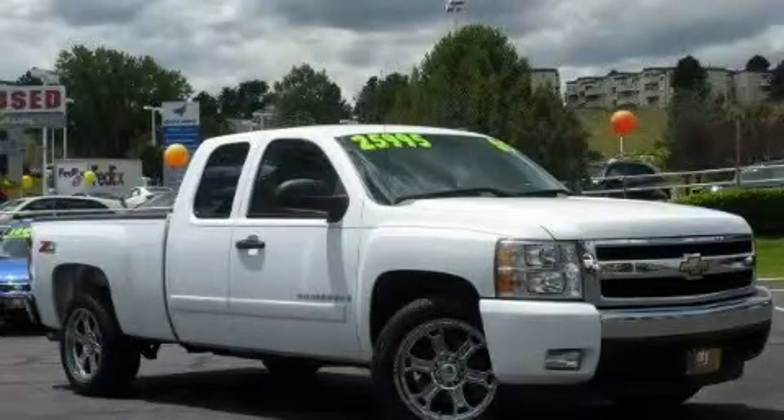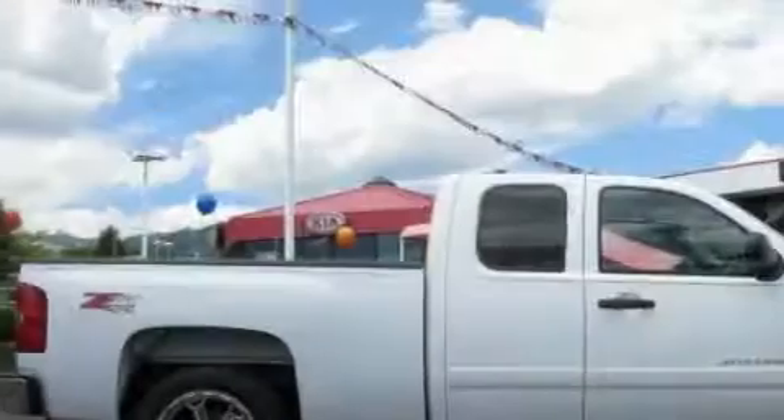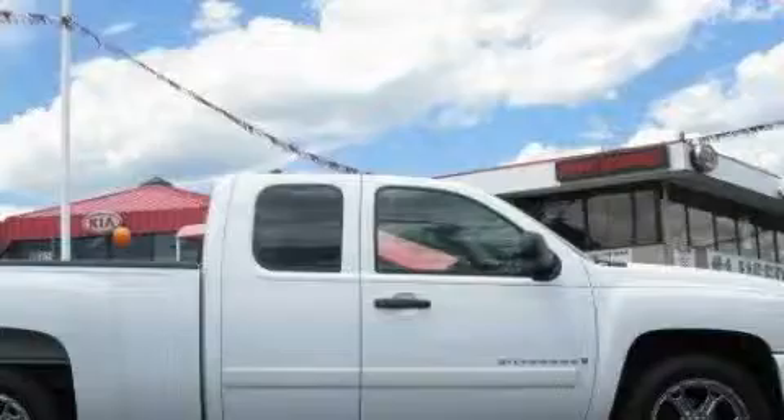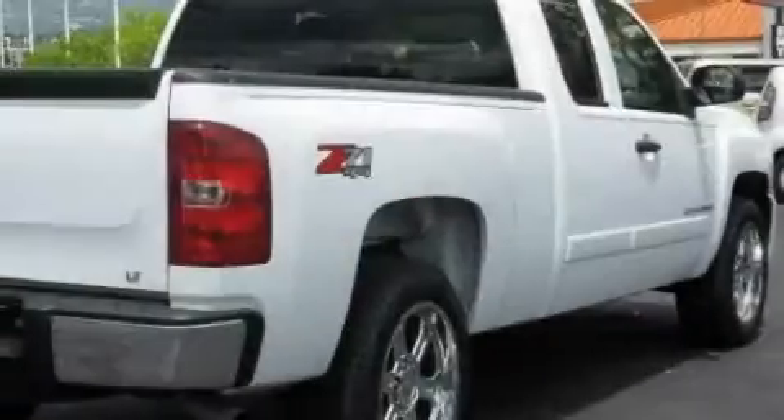This is a 2008 Chevrolet Silverado. It has what you need for work as well as what you want for play. It features a 5.3 liter 8-cylinder engine, an automatic transmission, and 4-wheel drive.